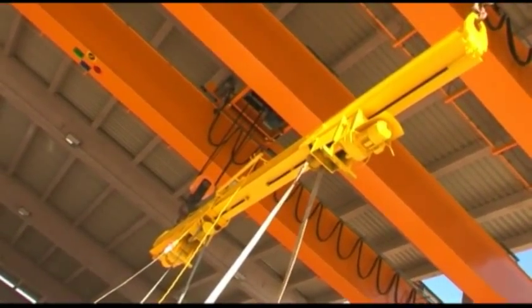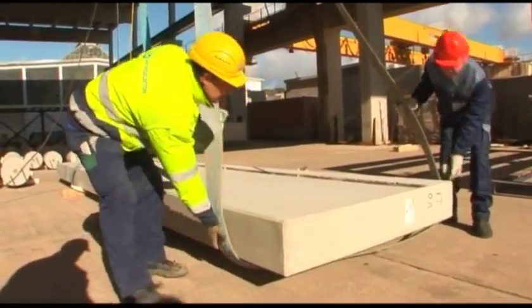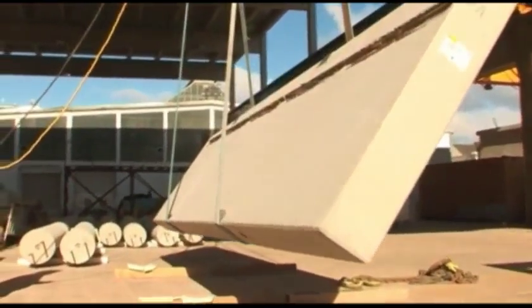With the standard version, load carrying capacity ranges up to 20 tons with a gripping width of 1 to 6 meters.